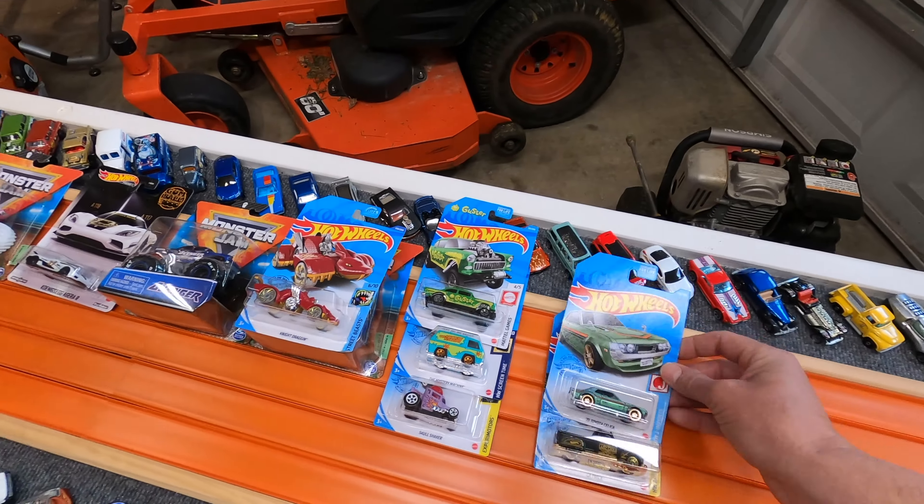Mystery Machine from that same Kroger — that will probably be going in the giveaway as well. And so will this one, the 55 Chevy Bel Air Gasser, the Gasser. That one will probably also be going in a giveaway. The last Walmart I went to had La Troca sitting in a death bin — had to free it from its miserable fate in the death bin. And another Toyota Celica. Love, love, love this body style — I'll probably do a wheel swap on it because it deserves it.